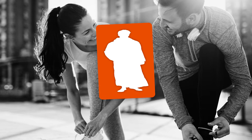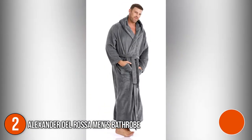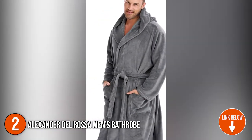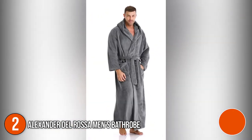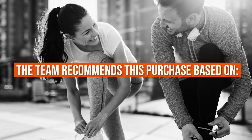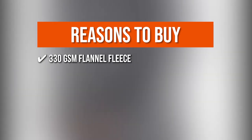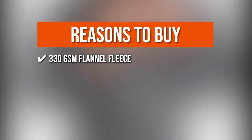The second bathrobe on our list is the Alexander Del Rosa Men's Bathrobe. With this beautiful bathrobe for men from Alexander Del Rosa, you can relax in both comfort and style. Everyone deserves a comfortable life whether they buy one as a gift or for themselves. TrustedShoppingGuy.com has awarded the Alexander Del Rosa Men's Bathrobe a 5-badge rating. The team recommends this purchase based on the following. 330 GSM Flannel Fleece: this long robe is made of 330 GSM flannel fleece which keeps you warm no matter how cold it gets.